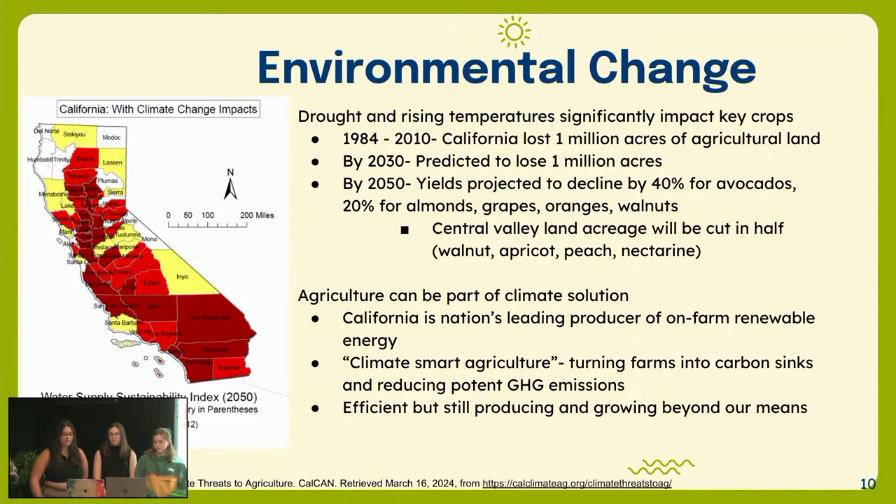Talking about climate change in California — water, drought, and rising temperatures significantly impact key crops. Before 2010, they lost about a million acres and are predicted to lose about another million by 2030. By 2050, crop yields are predicted to decline about 40% for avocados, 20% for other crops. However, agriculture can be a really big part of the solution. Currently, California farmers are the leading producers of on-farm renewable energy and among the first in the country to embrace climate-smart agriculture, which turns farms into carbon sinks and reduces GHG emissions.